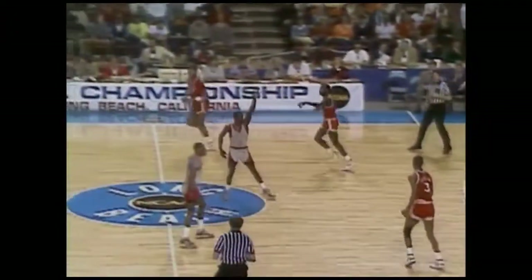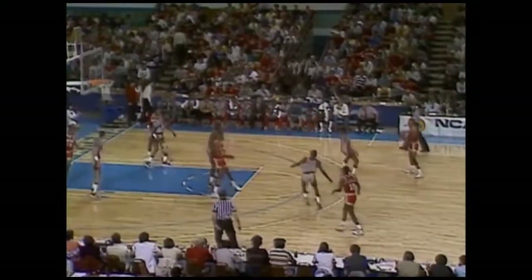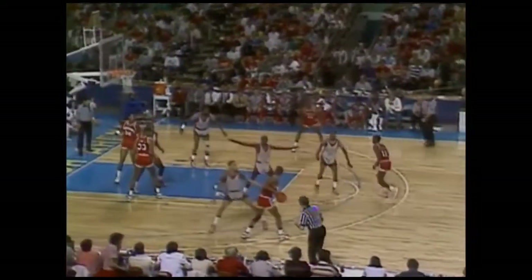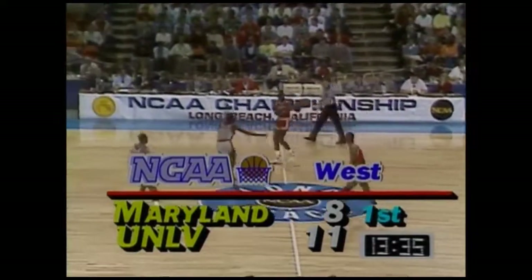Lefty Driesell has had a lot of NCAA tournament experience, as has Jerry Tarkanian. A 9-8 lead for UNLV. Eldridge Hudson is in replacing John Flowers for the Rebels — Hudson is 6'7 and a junior, so the Rebels lose a little height as Flowers is just under 6'10. UNLV trying to push it inside. Wade down to Banks — Banks on a bank shot. He loves to use that backboard! 11-8 the Rebels from the PCAA Conference, up by 3.